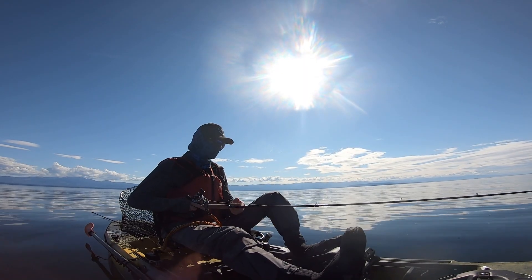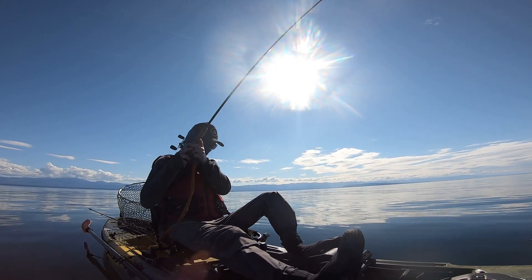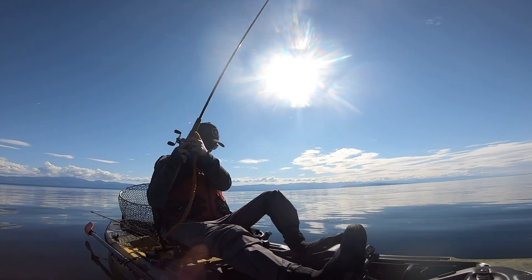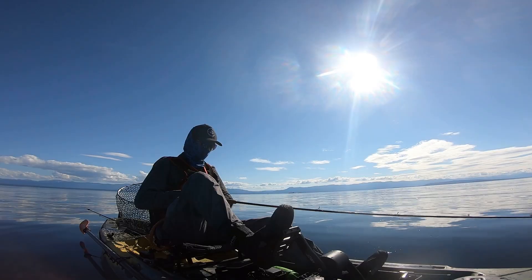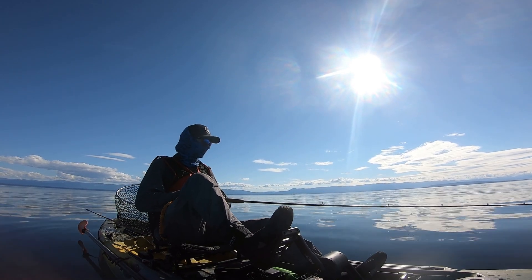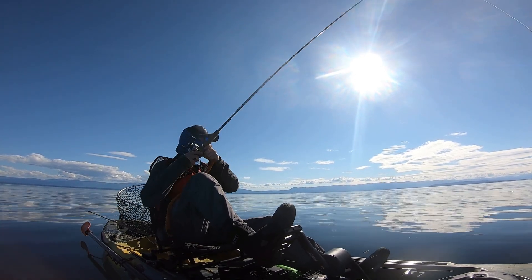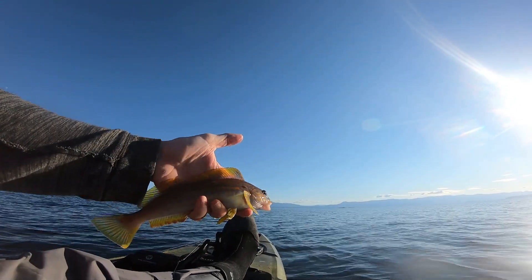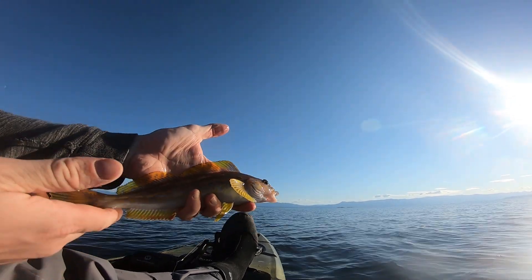I put a million fish markers on the sounder but not getting anything. I don't know, maybe they're hake. Whatever they are, they're not biting. I just caught this tiny little dude — I guess a greenling — but he is just so gorgeous.